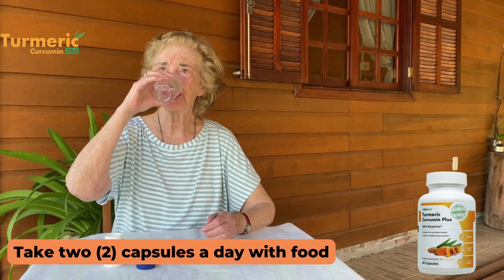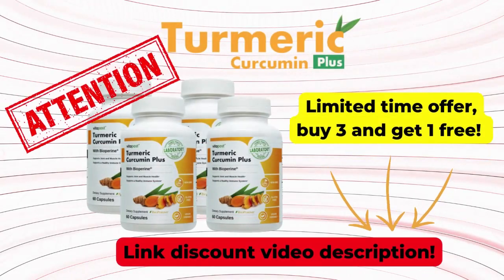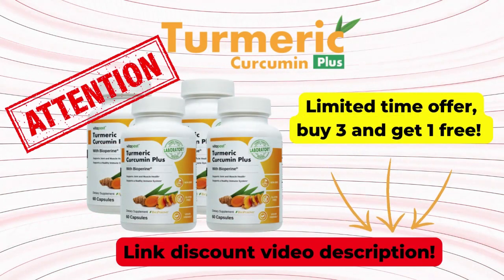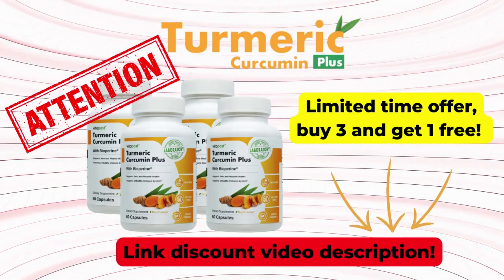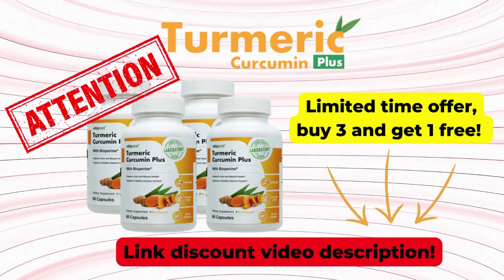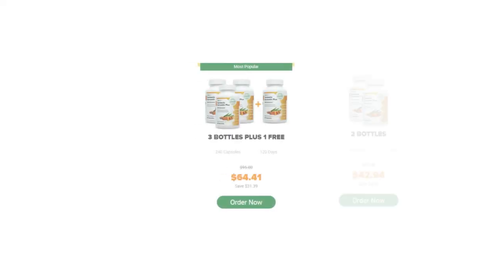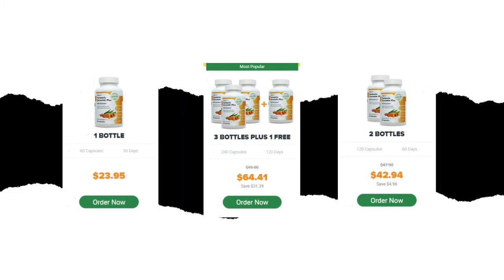So I wanted to record this video first to tell you to be careful with the site that you will buy Curcumin Plus turmeric from, and also, if you buy the product, do the exact treatment and take it seriously so that it really works. Remember to keep in mind that your results will be very different from anyone else's because your body works in a very unique way. But I really recommend that you do the treatment for at least three months for best results.